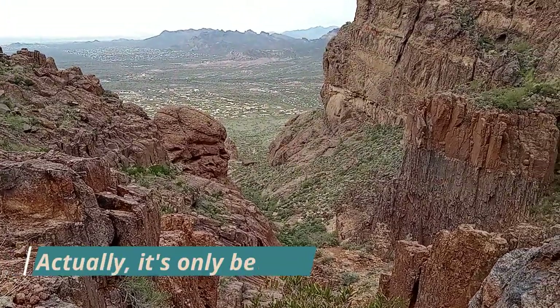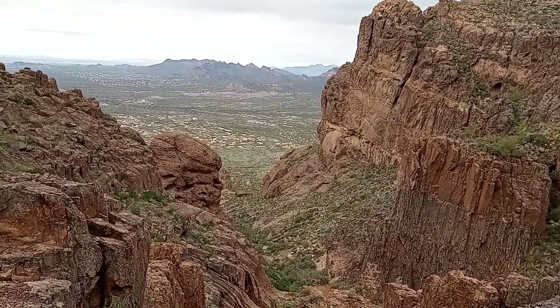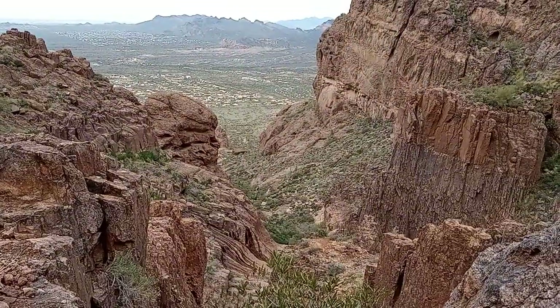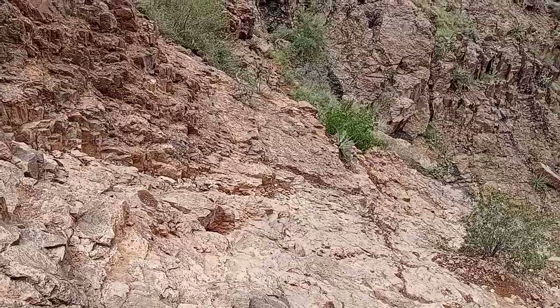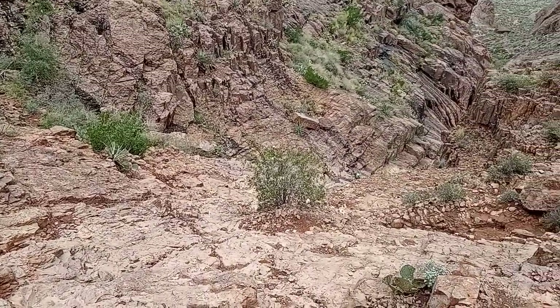10 minutes to 10 — I'm headed back down. It's been three hours, I've spent enough time. This is my route down, one step at a time.